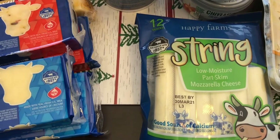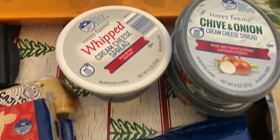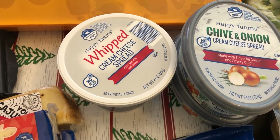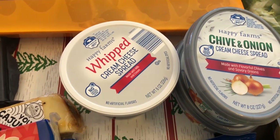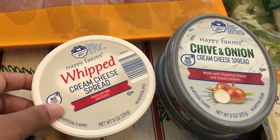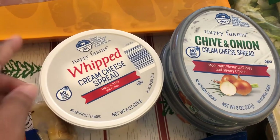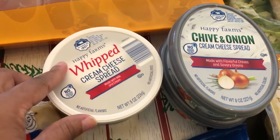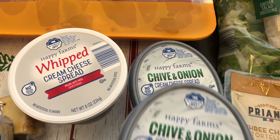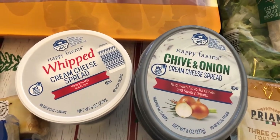I needed some string cheese for a recipe that I have coming up. I've been making some crock pot meals that called for cream cheese and I've had a problem with the cream cheese melting out, so several people suggested trying some whipped cream cheese spreads, so I grabbed some just to have on hand. I also grabbed two of the chive and onion cheese spreads for recipes, and I just eat it as a spread on crackers as well.